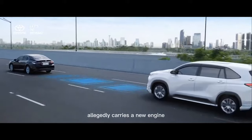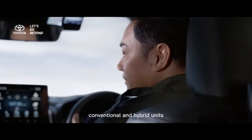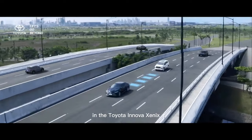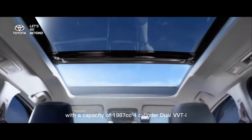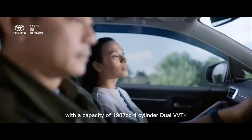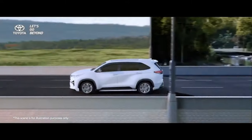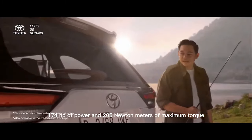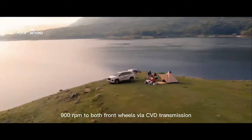The new Toyota Innova Zenix allegedly carries a new engine, which is divided into two different types: conventional and hybrid units. The conventional engine variant is expected to use the M20 FKS unit with a capacity of 1,987 cubic centimeters, four-cylinder, dual-VVT-i. This engine delivers 174 HP of power and 205 Nm of maximum torque at 4,500 to 4,900 RPM to both front wheels via CVT transmission.